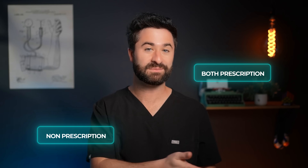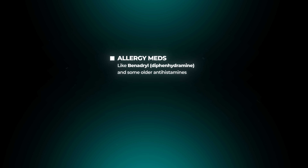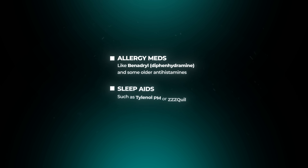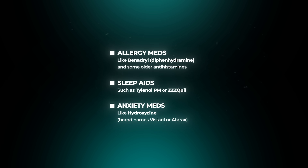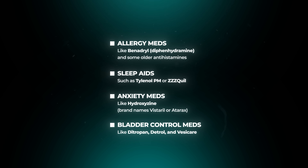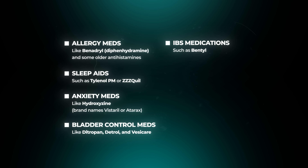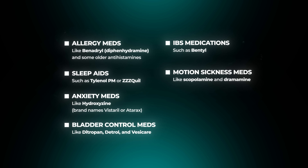Anticholinergic effects show up in tons of medications, both prescription and non-prescription. A few of the most common examples are: allergy medications like diphenhydramine, also known as Benadryl, and other older antihistamines; sleep aids such as Tylenol PM or Z-Quil; anxiety medications like hydroxyzine, also known as Vistaril or Atarax; bladder control medications like Ditropan and Vesicare; IBS medications like Bentil; and motion sickness medications like Dramamine and Scopolamine.